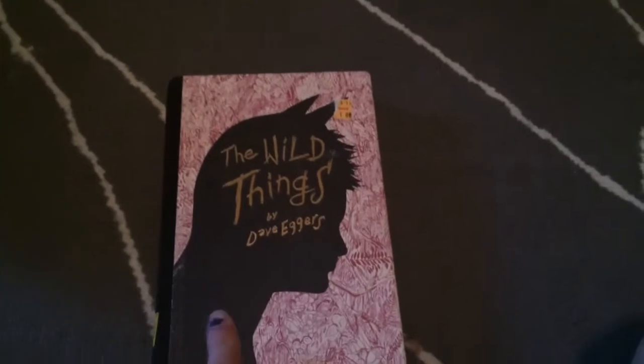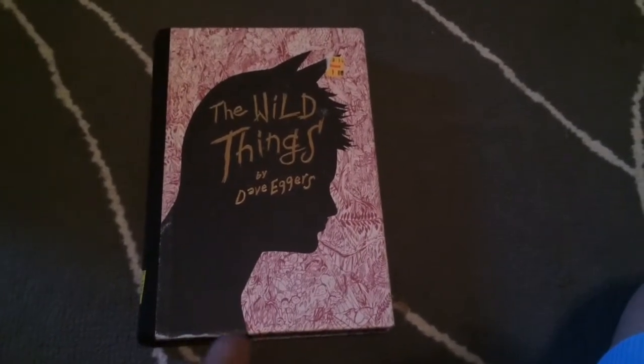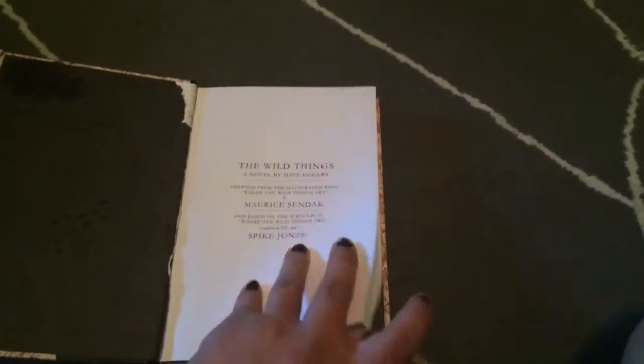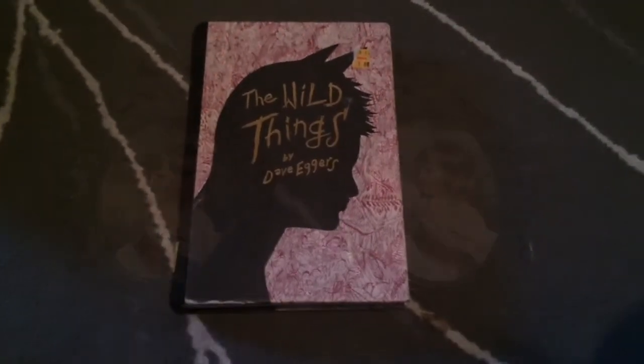The last book I found was this really cool book, 'The Wild Things' by Dave Eggers. This one was 99 cents also. I love the way that it looks — I love the spine, it's also worn out a little bit. This would be a great book to decorate with for Halloween or anything like that. It just looks really awesome and whimsical.